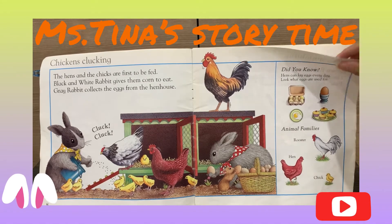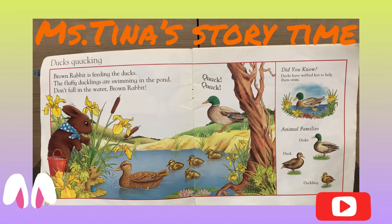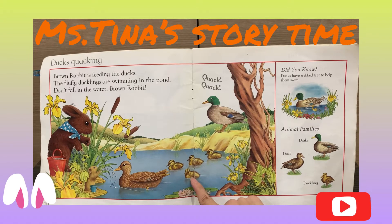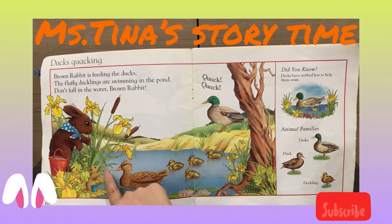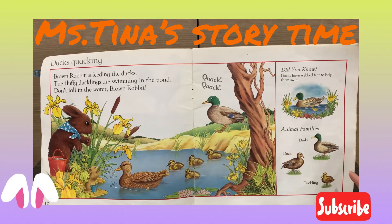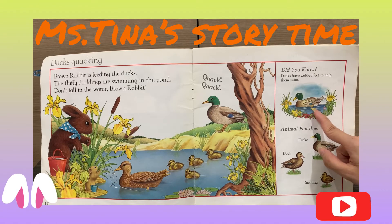Little Bunny Foo-Foo jumps over the farm. The ducks are quacking. The brown rabbit is feeding the ducks. The fluffy ducklings are swimming in the pond. Don't fall in the water, brown rabbit! Quack, quack.